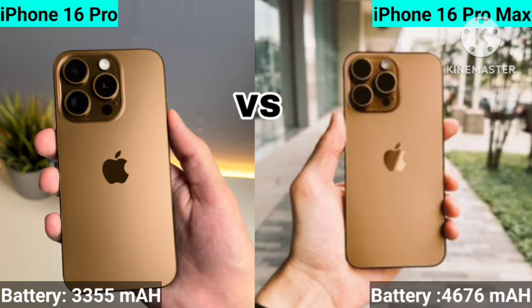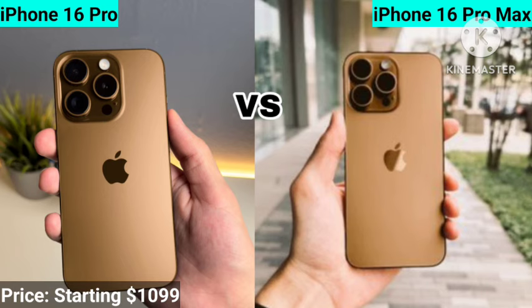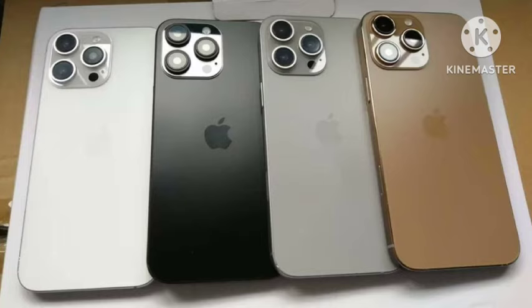The main difference is in the battery. The iPhone 16 Pro comes with a 3355 mAh battery, while the Pro Max comes with a 4676 mAh battery. Everything else is the same. Pricing starts at $1099 for the iPhone 16 Pro and $1200 for the Pro Max.